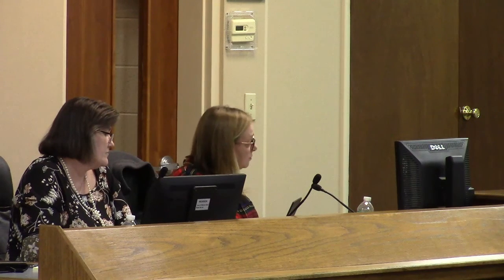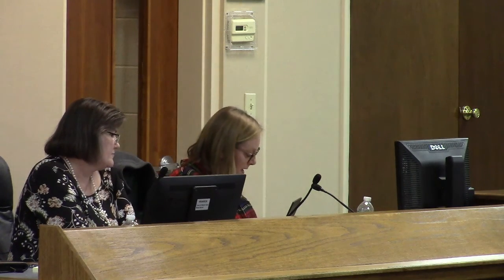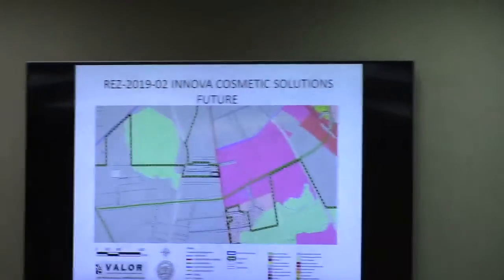The TRC has no objectionable comments, and staff found the request consistent with the comprehensive plan and future development map, which depicts the property in an industrial activity center character area, and recommends its approval.